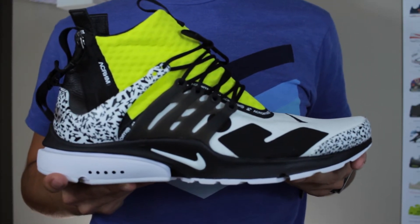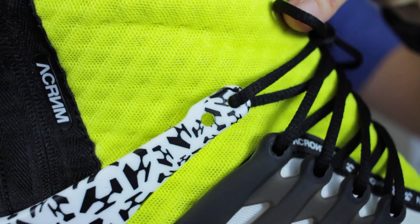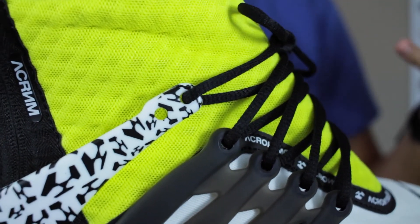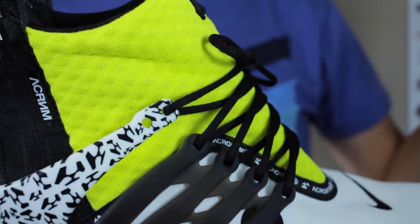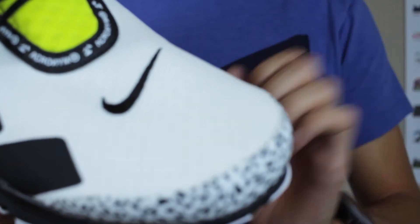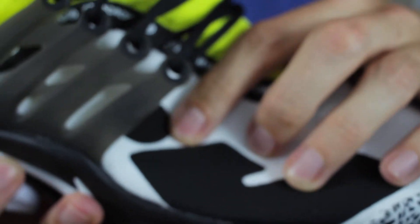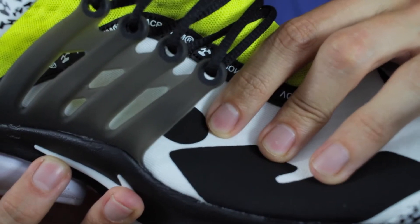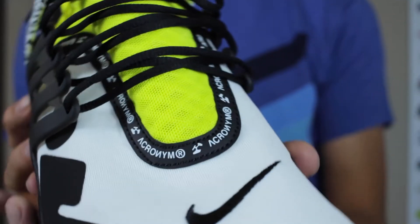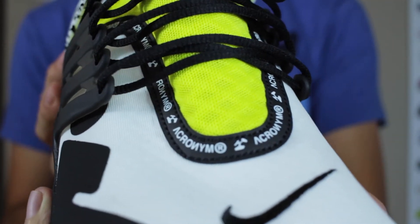Getting into the shoe itself, the majority of the upper is a multi-layer mesh — white at the toe box, and a diamond pattern on the collar and tongue area in dynamic yellow. Dynamic yellow is a mix between yellow and Volt; it's not nearly as green as Volt but does have just a little hint of that, leaning more yellow. On the toe box area you've got a black Swoosh, and black fuse overlays on the lateral and medial sides, as well as a little circular one under the cage that's new for the 2018 Acronym Presto.